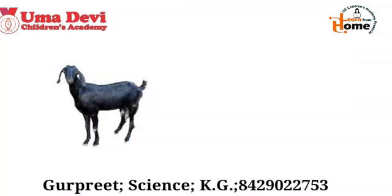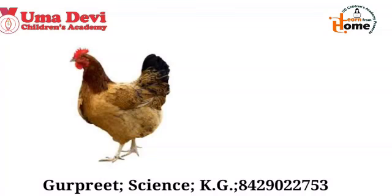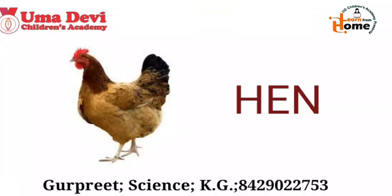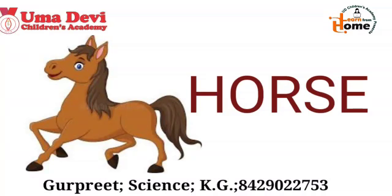Now let's see the next example. What is this? Yes, this is goat. And what is the spelling of goat? G-O-A-T. Repeat again — G-O-A-T. Good. Now let's see the next example. What is this? Yes, this is horse. And what is the spelling of horse? H-O-R-S-E. Repeat again — H-O-R-S-E. Horse.